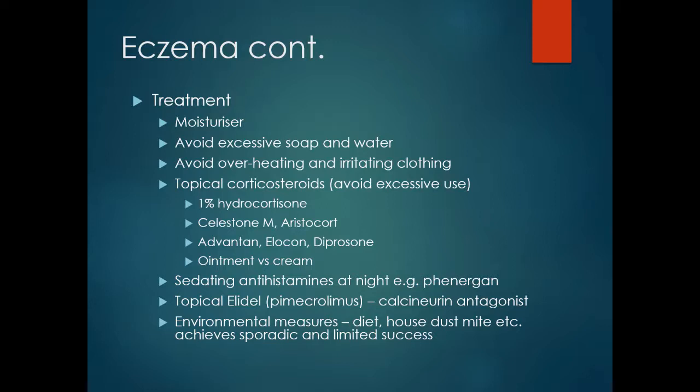Topical corticosteroids are a mainstay treatment and there are various strengths to use. The strength to use on the face is generally 1% hydrocortisone; treatment of other parts of the body may require a stronger cortisone. Ointments may work better but tend to be very greasy, while creams are easier to use as they are not greasy and do not dirty clothes, though may not be as effective.